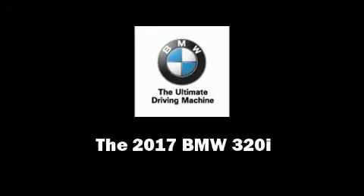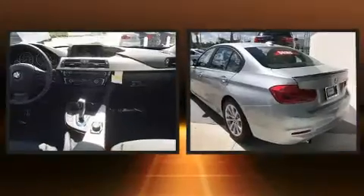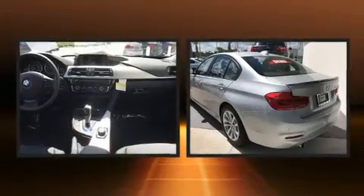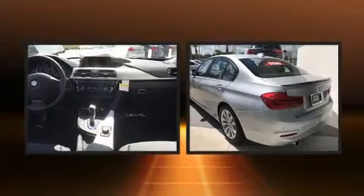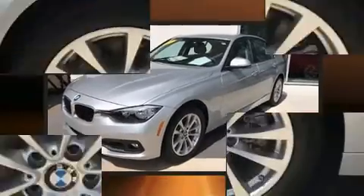Sensibility and practicality define the 2017 BMW 320i. This four-door, five-passenger sedan will allow you to take command of the road with confidence. It features an automatic transmission, rear-wheel drive, and a two-liter four-cylinder engine.